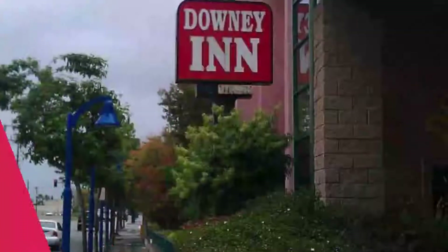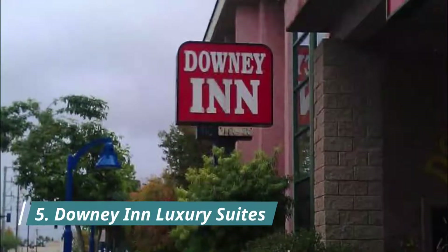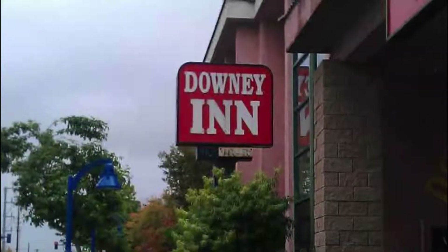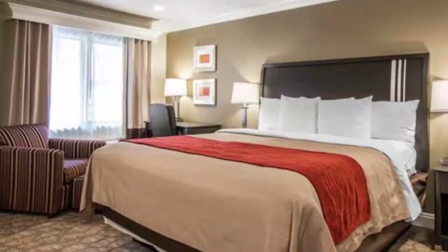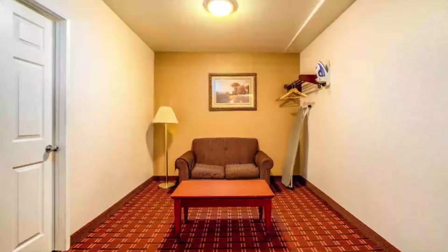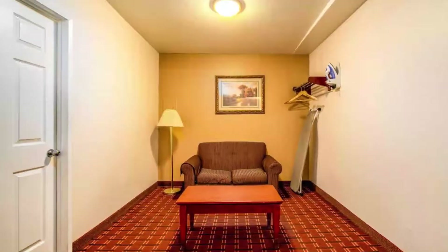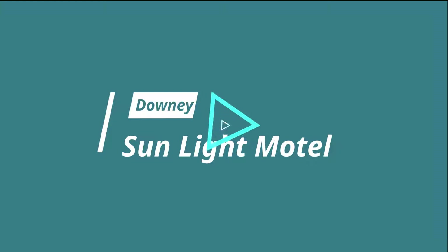Number five: Downey Inn Luxury Suites. Disneyland is less than 30 minutes' drive from this hotel. All rooms feature cable TV with HBO film channels and free Wi-Fi. The classically furnished guest rooms offer a work desk and a seating area. Guest review: 'It was easy to find, convenient to get in and out.'